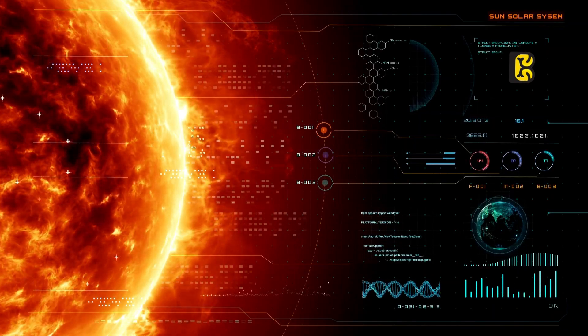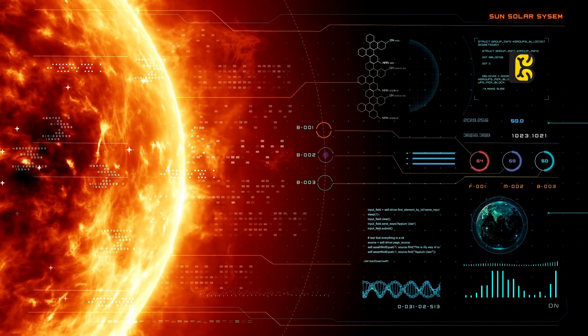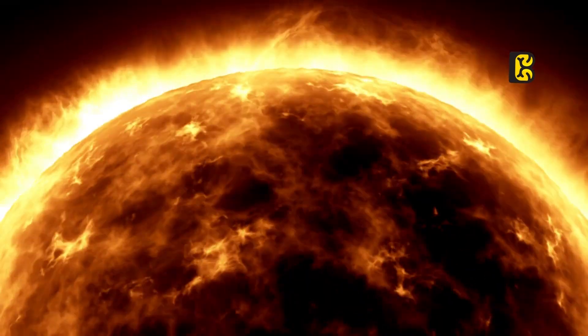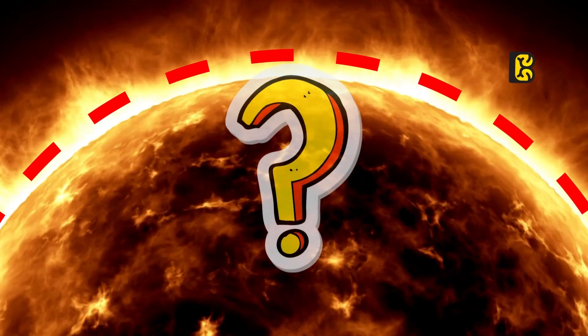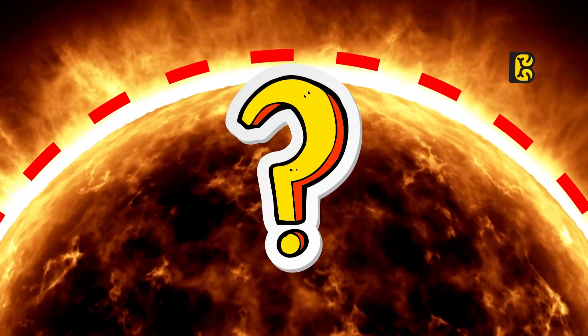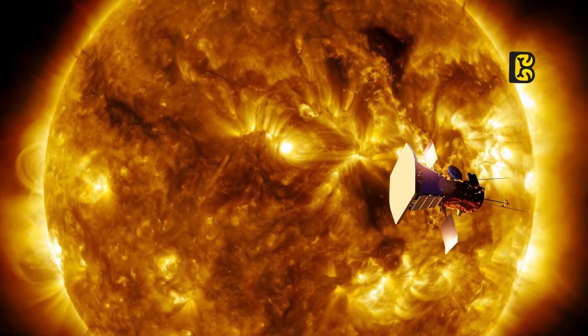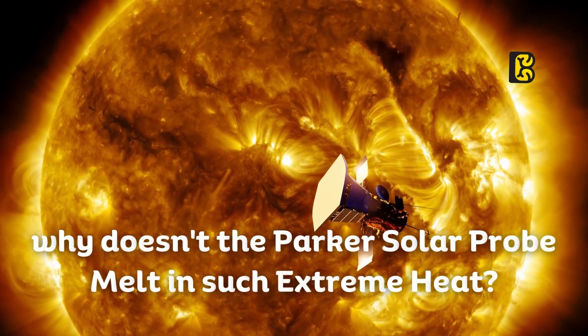The fact that the corona is mysteriously 100 times hotter than the Sun's surface was verified by the Parker probe. However, the question remains, what force is responsible for heating the corona layer beyond the Sun's surface, and ongoing research is focused on this. Now let's come back to our main question — why doesn't the Parker Solar Probe melt in such extreme heat?